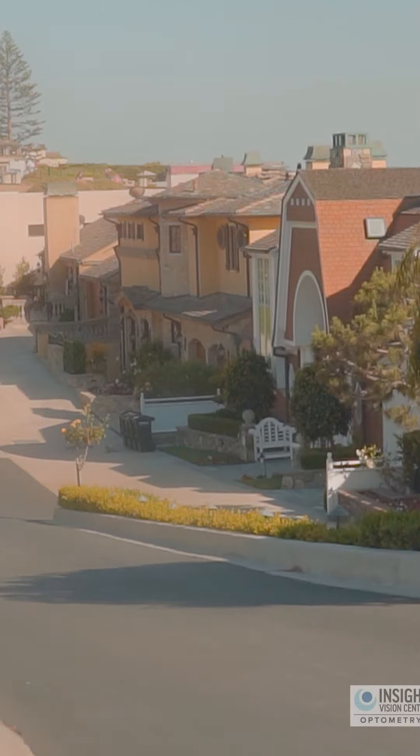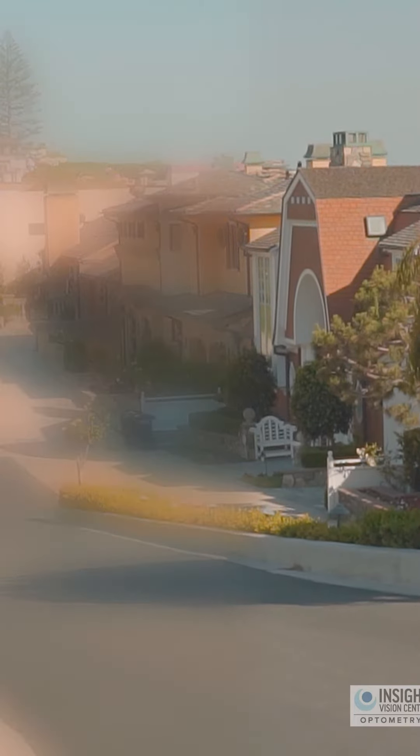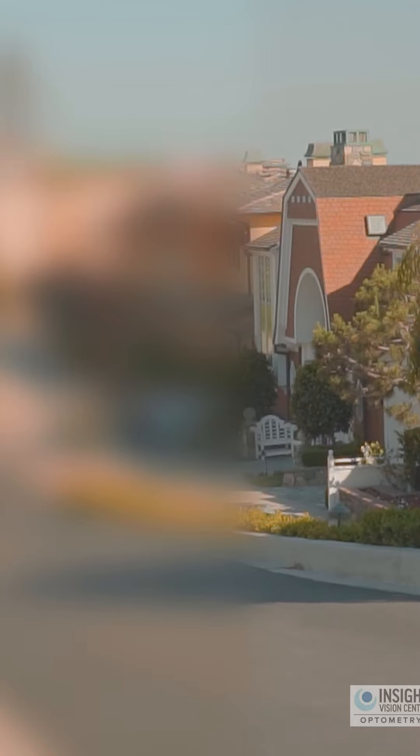For example, if you're missing some of your vision in a certain area, your ability to navigate throughout the room is going to be different. You may be bumping into things because you can't see them. We're going to be doing mobility training to help you navigate safely through your environment.